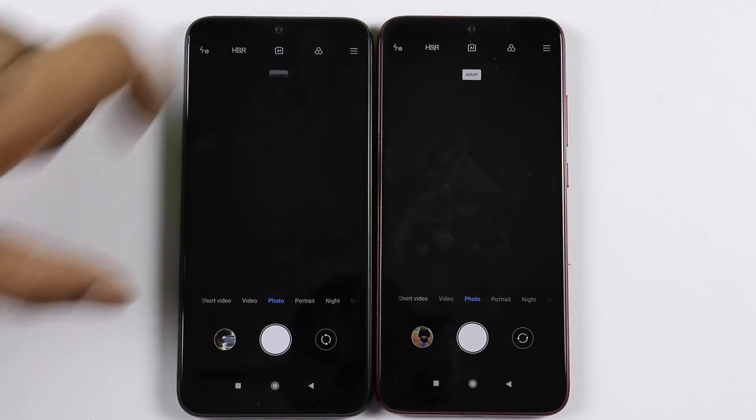When shooting in 48MP mode at night, the output is around 12 to 13MP. In the morning, photos come out at around 22 to 33MP. In normal 12MP mode, the output file size is only around 4 to 5MP.